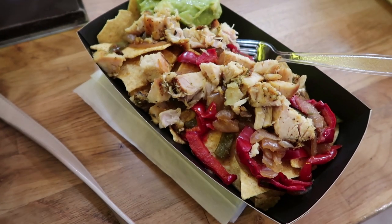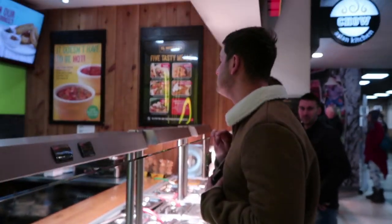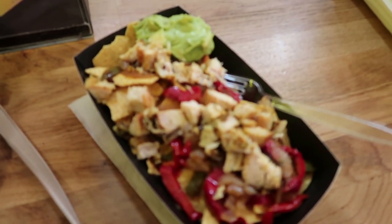We've stopped off at a service station on the way and I've got some nachos and chicken fajita. David's just ordering his burrito over there and then we will be back on the move very shortly.